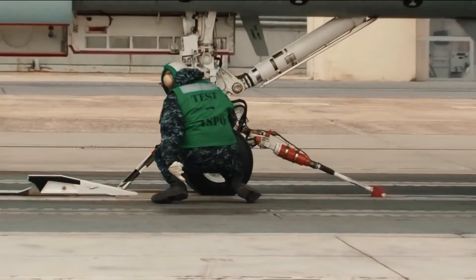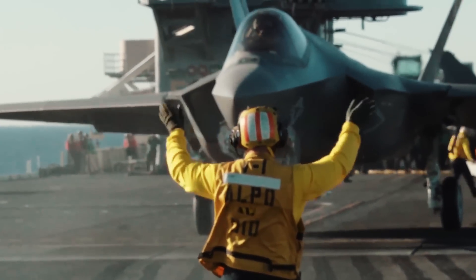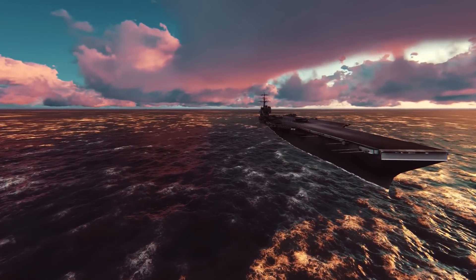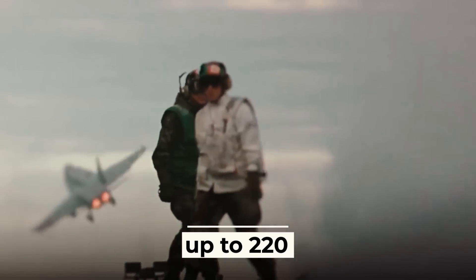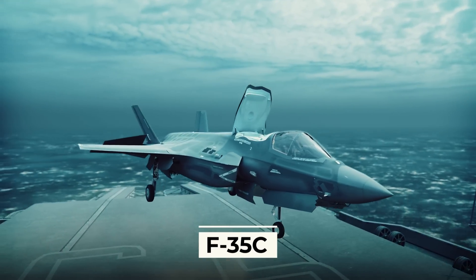Another significant difference between the Gerald Ford and the Nimitz is its use of electromagnetic catapults instead of C-13 steam catapults. This new technology allows aircraft to accelerate more smoothly, which helps avoid excessive stress on the aircraft structure and prevents damage. As a result, the number of sorties from the Gerald R. Ford increased from 140 to 160 per day, and in a crisis up to 220 — a significant number comparable to an additional squadron. Even approximately 200 additional 2,000-pound bombs can be dropped on the enemy daily, thanks to each F-35C that makes up the carrier wing.